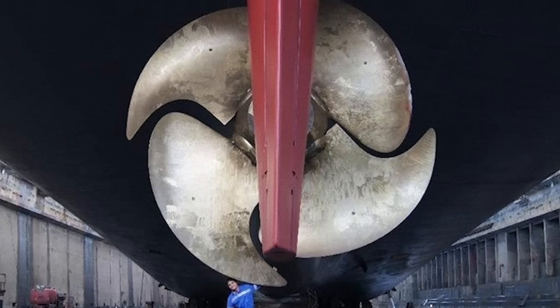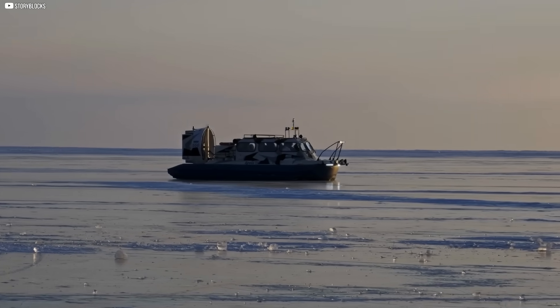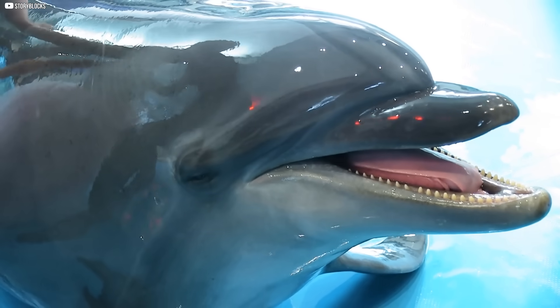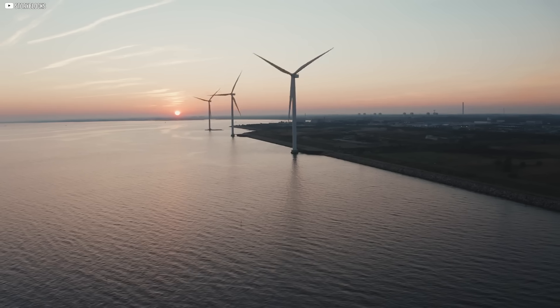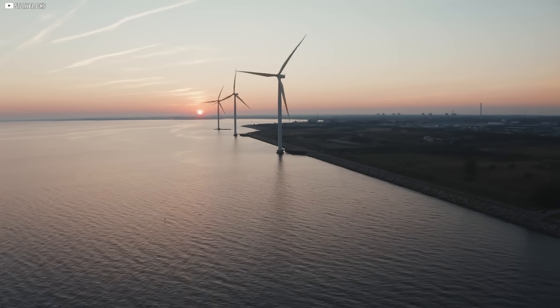What started as a curiosity in 1905 became a guide, teaching us how to listen to flow, not just fight it. Dimples, vortex fins, dolphin skin coatings — all speak the same language: not one of force, but of understanding. Because sometimes the biggest step forward is realizing the air and water were never the enemy. They were always waiting to help.